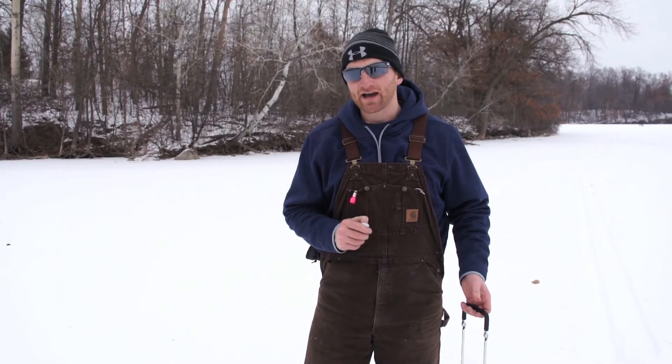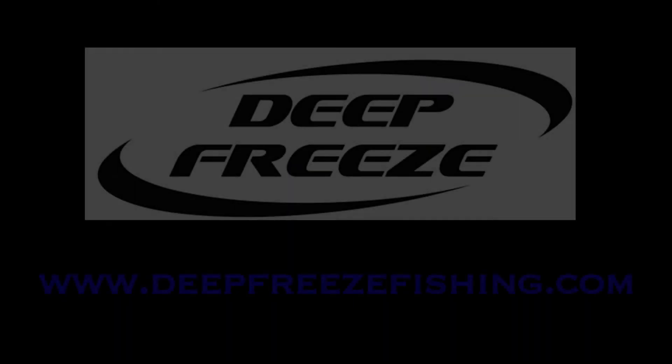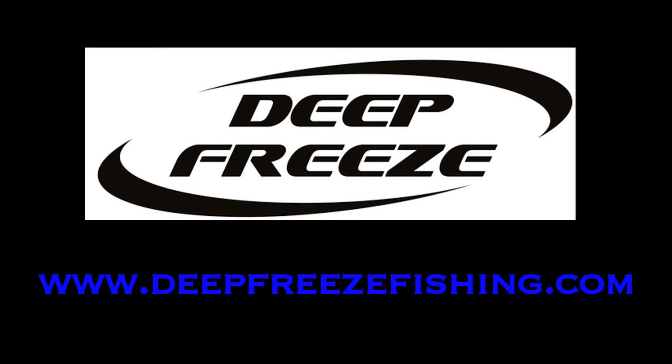Check them out at www.deepfreezeicefishing.com. Adam Ivanov signing out. Thank you.